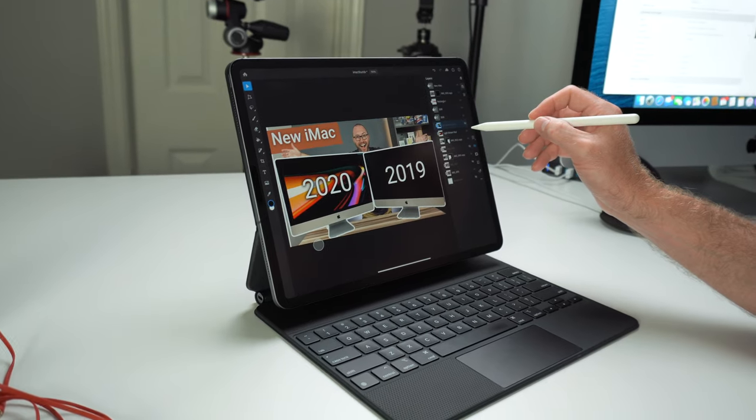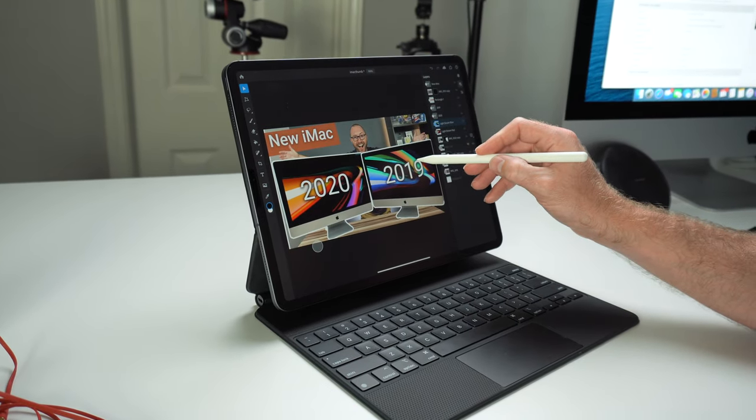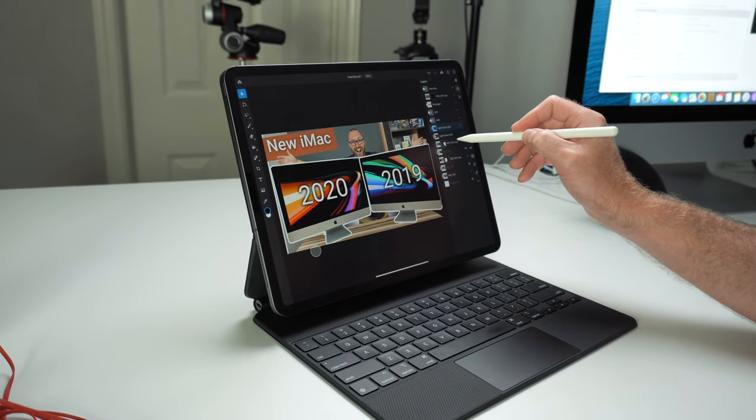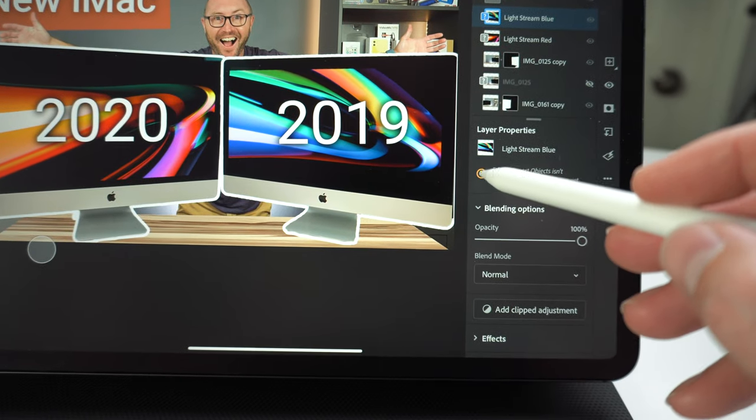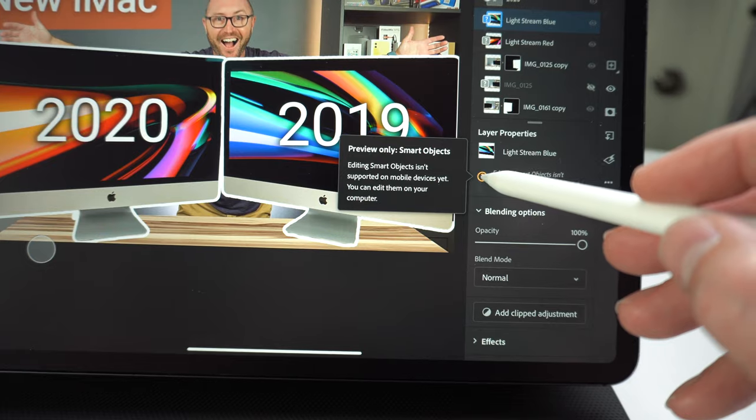As I get more into this whole YouTube thing, the way I create thumbnails keeps evolving. When I first started, I was using Canva to help design my thumbnails and as I've gotten better, I've moved over to Photoshop, which now has an iPad app. Not all of the tools have been ported yet from the desktop to the iPad and things work a little bit differently. So for now, my muscle memory just pushes me towards the iMac to try and knock them out faster.